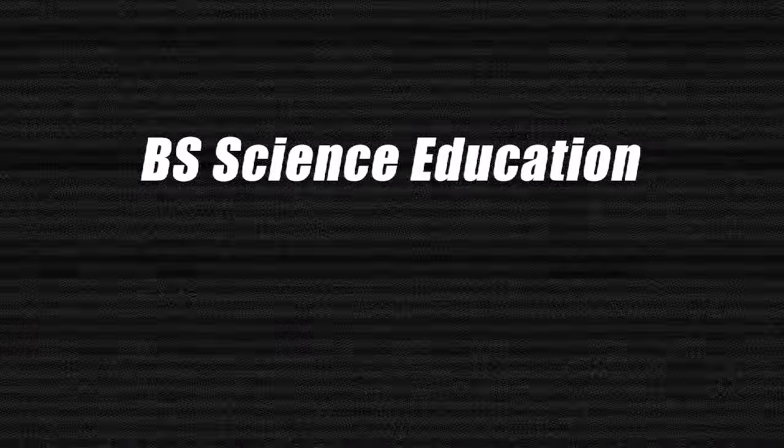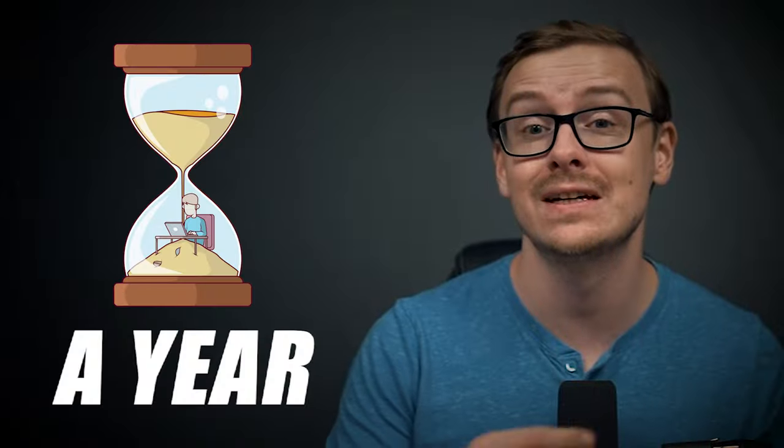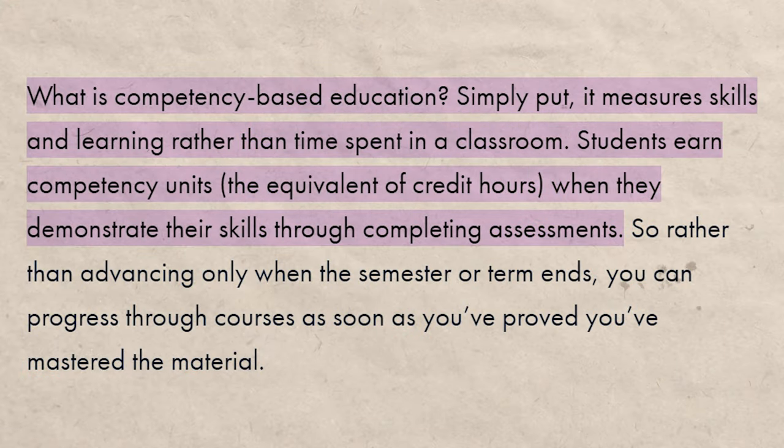In this video, I'm going to be revealing how you can get a science education bachelor's degree in as little as a year. I'm going to be talking about how you can do it at WGU, which is also known as Western Governors University. This is all possible because of something known as competency-based education.